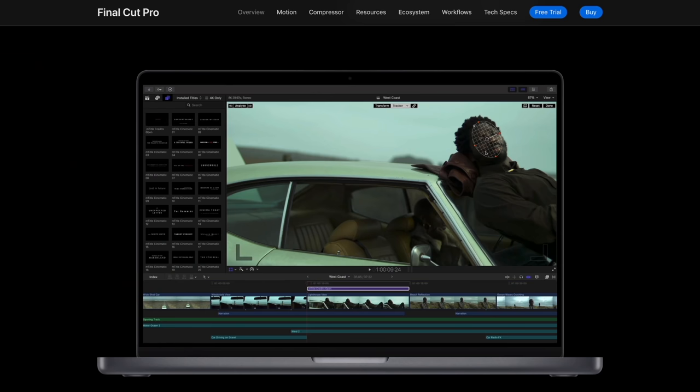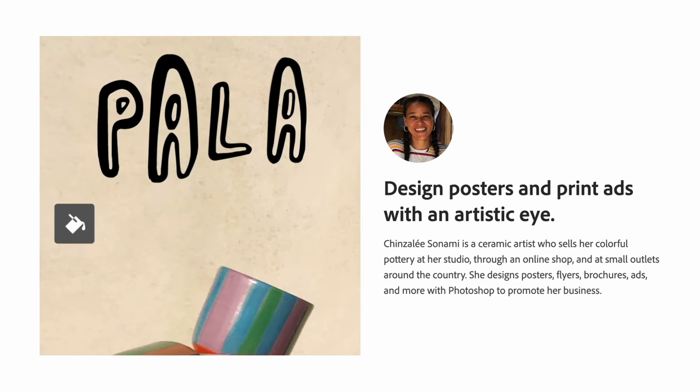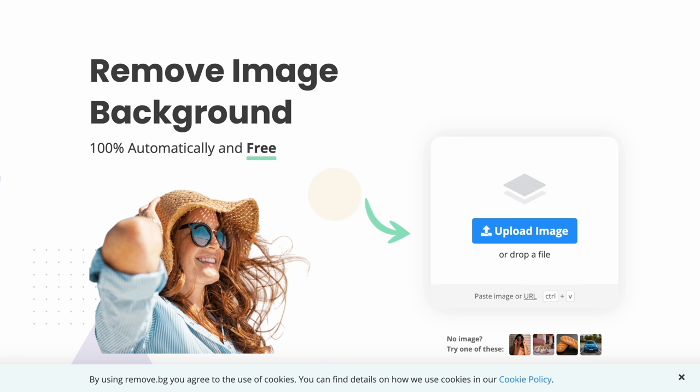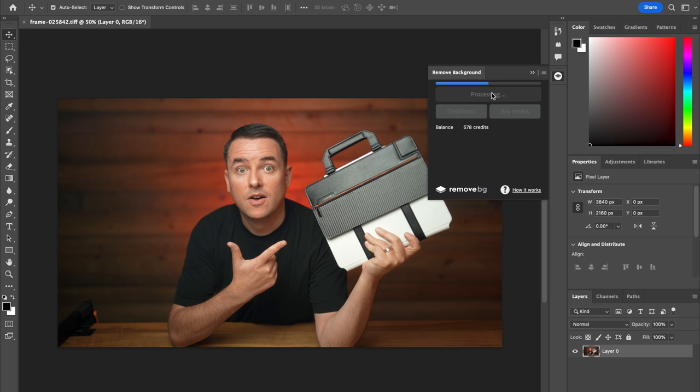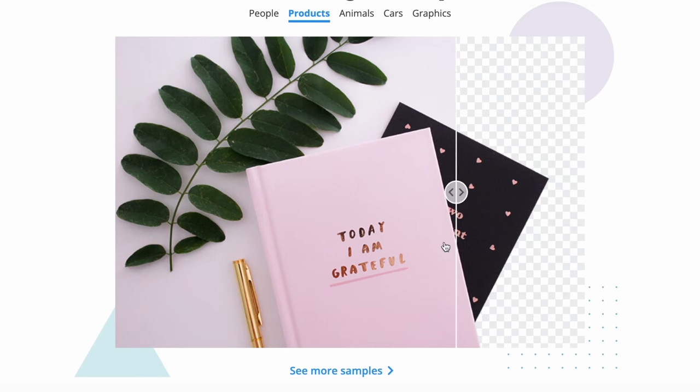Final Cut Pro is pretty self-explanatory — it's where I edit videos and I prefer it because it's made for the Mac. The optimizations are ridiculous. Photoshop on the other hand is very legacy, it's been around forever, but I'm still using it because it does so much. I can use remove.bg, one of my favorite plugins, which makes it really easy to remove backgrounds right in Photoshop with one click — probably one of my most used workflows.